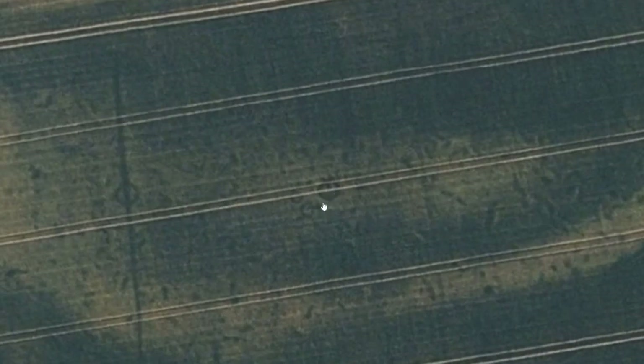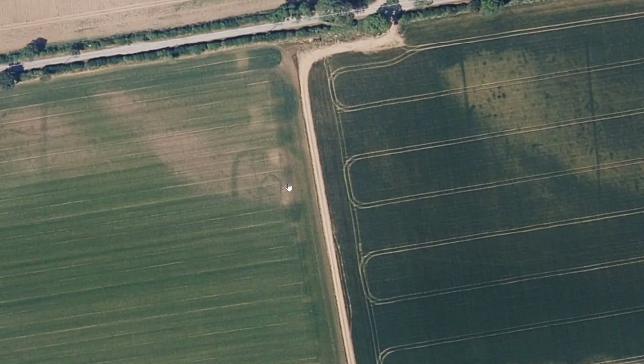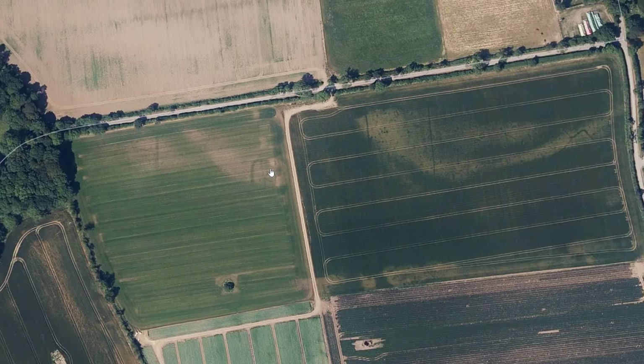Ring ditches there — four of them: one, two, three, four. And another ring ditch and a possible enclosure there.